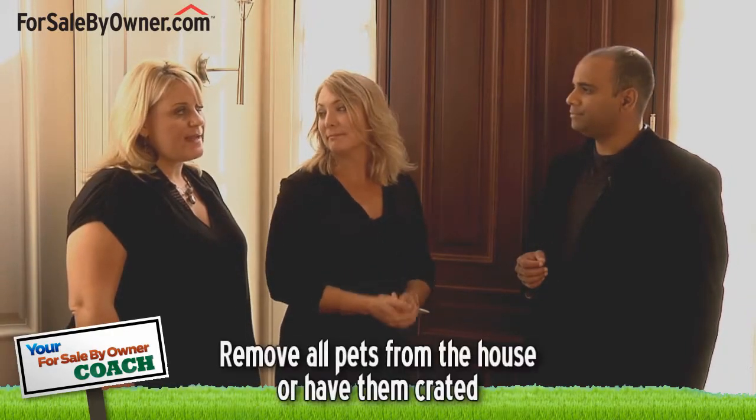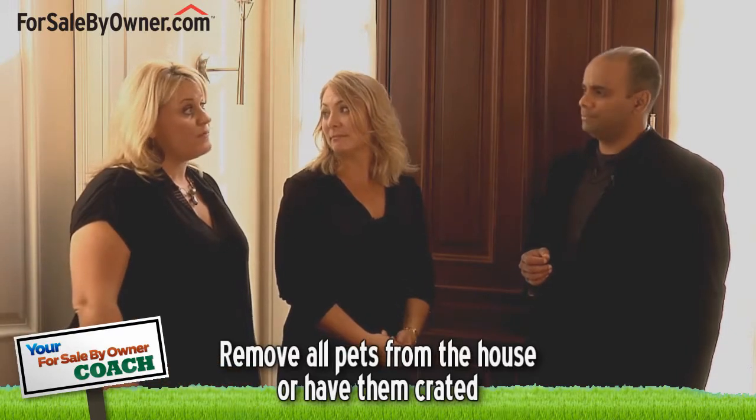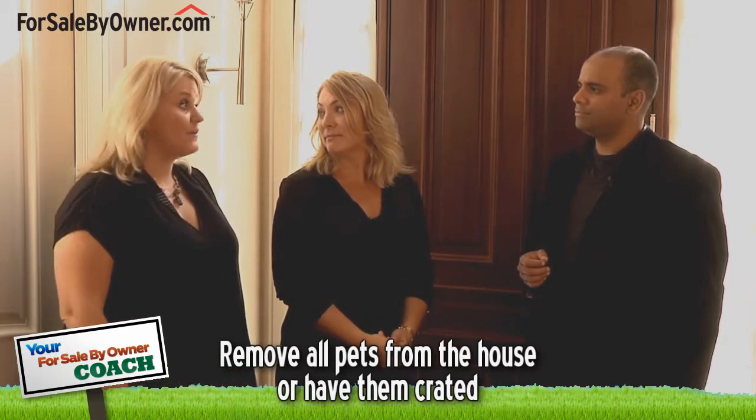What should a homeowner do about pets when showing a home? Is it okay to leave them in the house during a showing? It's not really okay to let the pet run freely through the home. If you can, remove the pet from the house or try to have them crated.